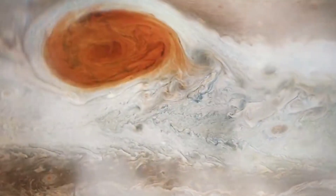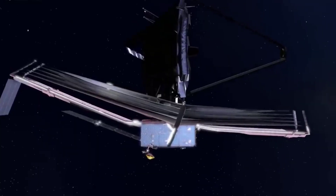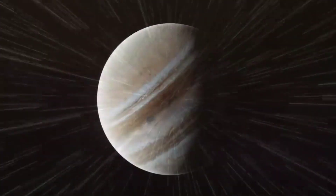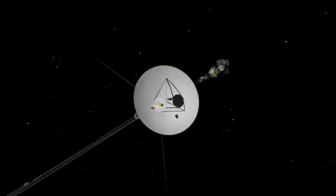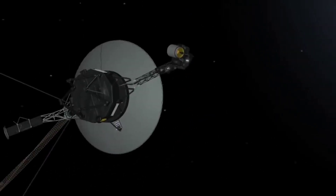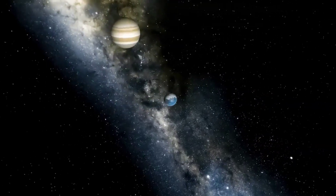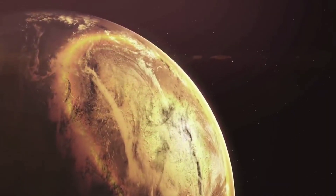Jupiter is in the news again. The reason is the Great Red Spot, and it's not the James Webb Space Telescope that's helping us understand the gas giant in our solar system. It is all courtesy of the tech marvel that is the Hubble Space Telescope. So what did we discover about the giant red spot on Jupiter? Well, a lot of terrifying things. Let's find out in today's video.